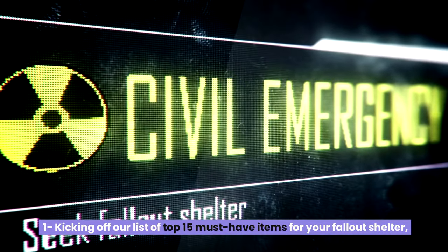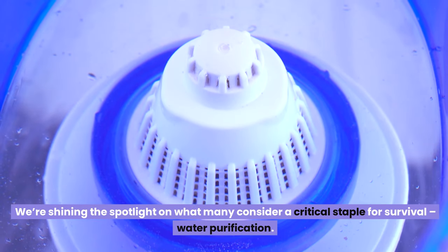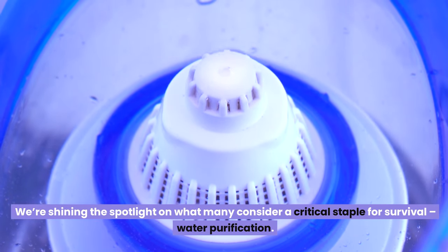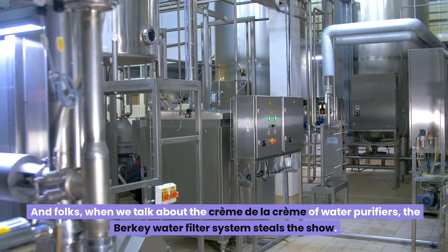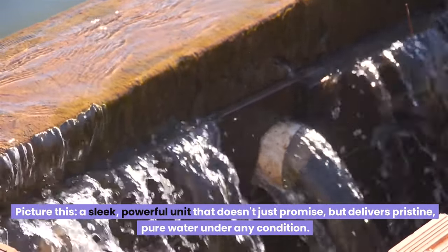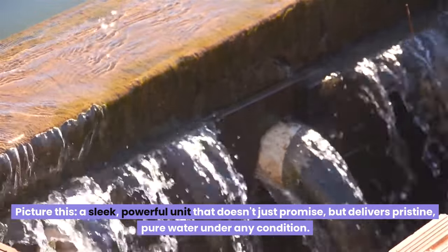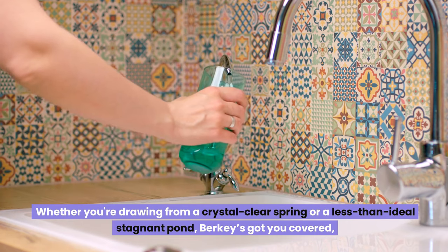Number one: kicking off our list of top 15 must-have items for your fallout shelter, we're shining the spotlight on what many consider a critical staple for survival — water purification. When we talk about the best water purifiers, the Berkey water filter system steals the show. It's a powerful unit that delivers pristine, pure water under any condition, whether you're drawing from a crystal-clear spring or a stagnant pond.